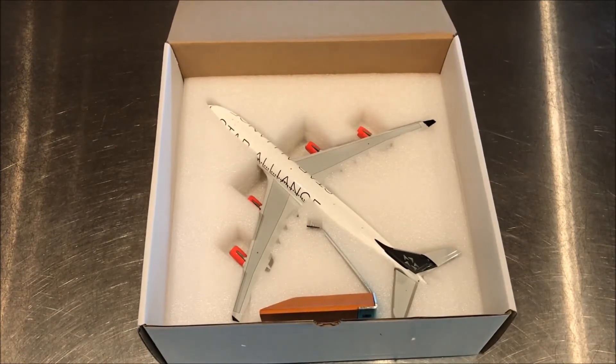They are the flag carrier of Denmark, Norway, and Sweden, with a total of 182 aircraft and 90 destinations. Their main hub is at Kastrup — Copenhagen International Airport, spelled K-A-S-T-R-U-P. I flew into there just a couple of weeks ago on the 9th with an A330 from SAS, and then departed on this A340.